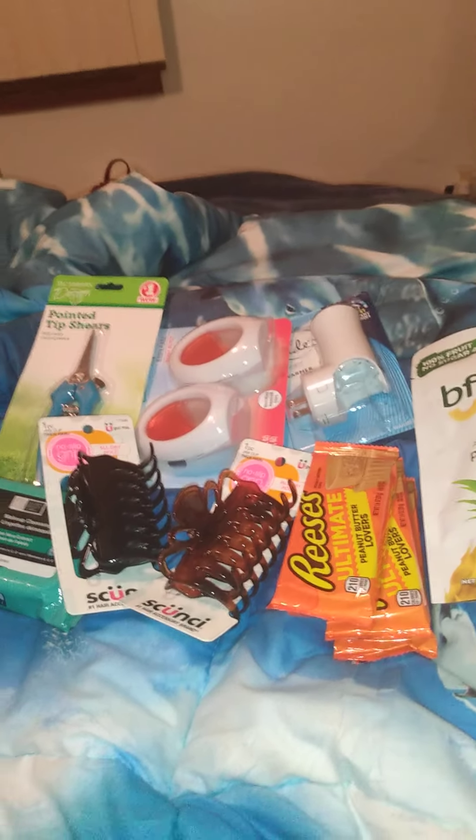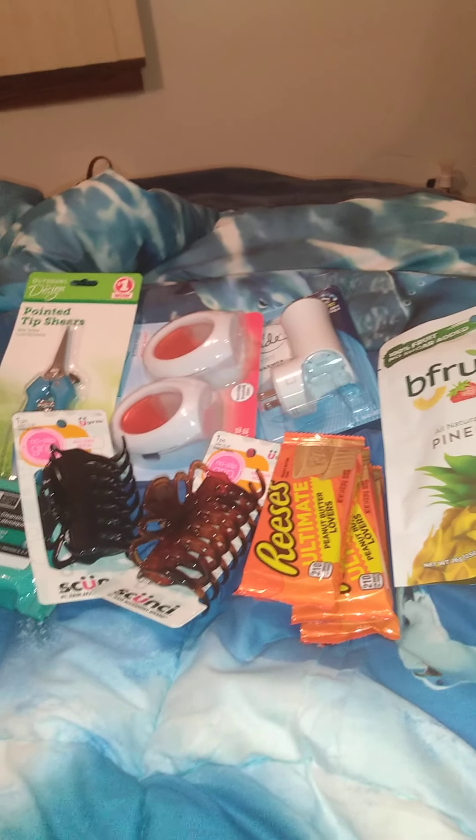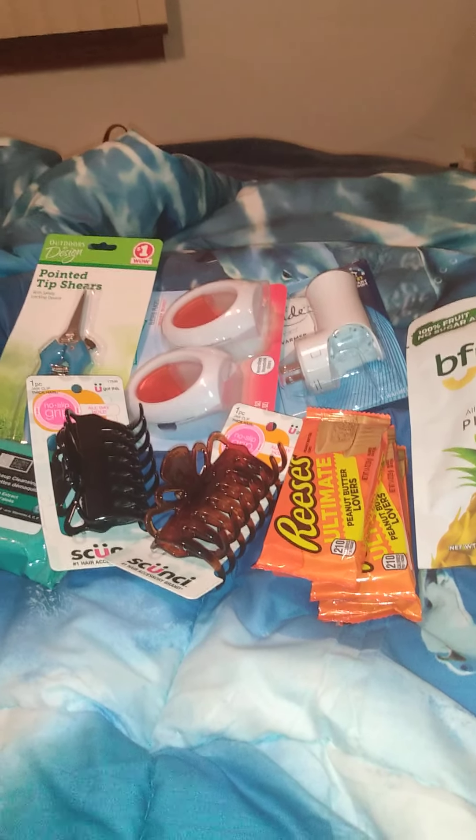I didn't get a whole lot of things, but I thought I'd show you some of the things I got. If you like videos like this, give it a big thumbs up. If you're new to my channel, just hit the subscribe button and you'll be notified when I upload new videos. Until next time, I'll see you all in my next video.